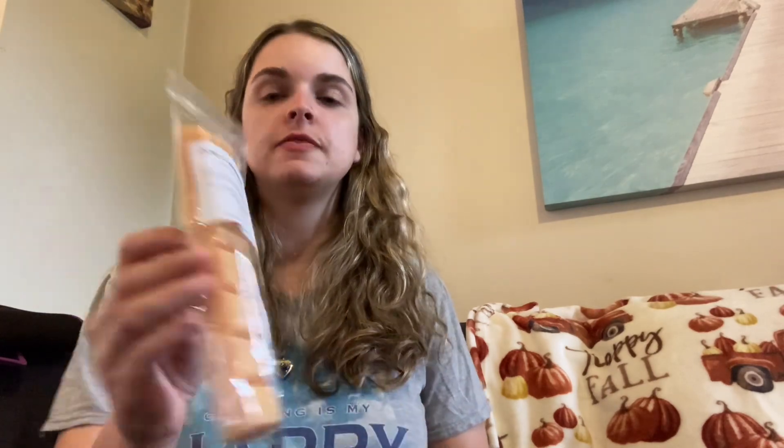Next is Palo Sugared Streusel — Palo Santo, Sweet Cinnamon Streusel, and Powdered Sugar Donuts — also a house blend. This is Palo Santo goodness. You get the Palo Santo first and foremost, then you do get that sweet cinnamon streusel, with just a slight hint of the Powdered Sugar Donuts. It's definitely Palo Santo heavy, and I love it — it's Palo Santo bakery goodness. I cannot wait to warm that one.